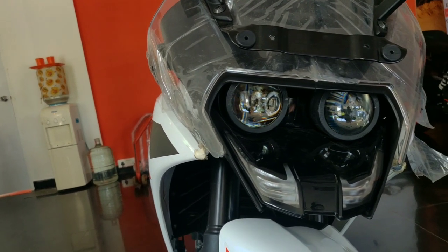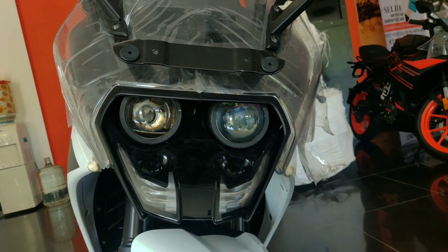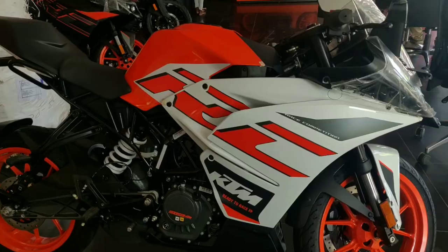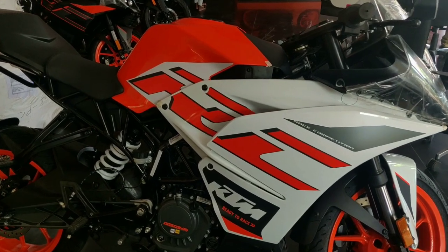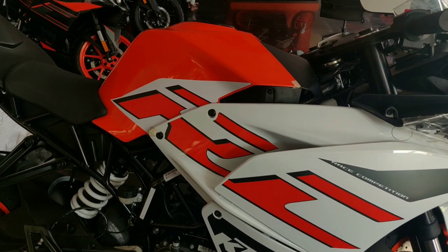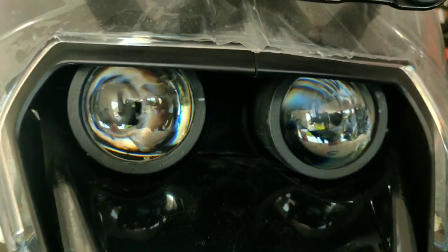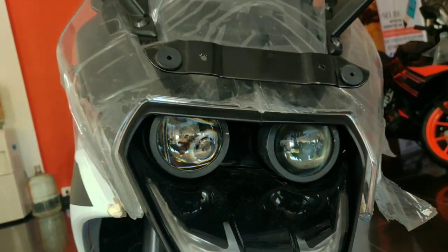You can see the specs are the same. In the BS4 model there are no major spec differences. The BS6 standard does result in a bit less power. KTM has not completely compromised; they have added BS6 standard updates to this bike.